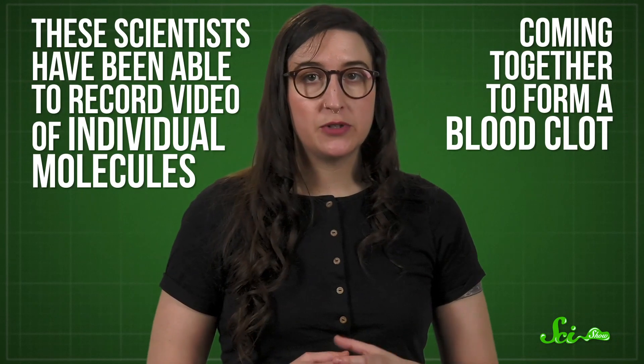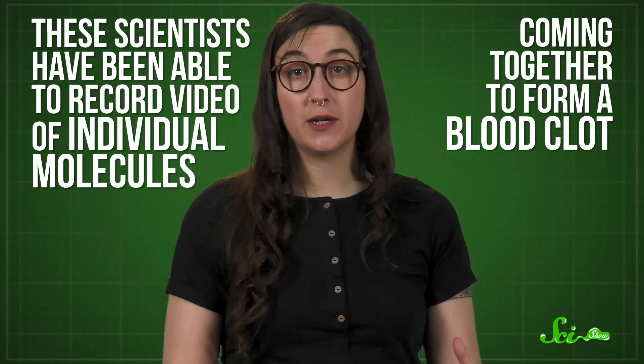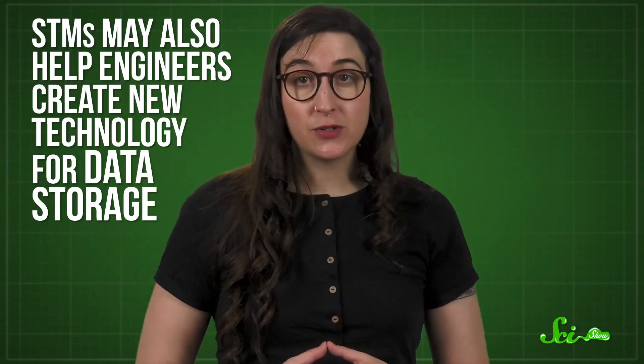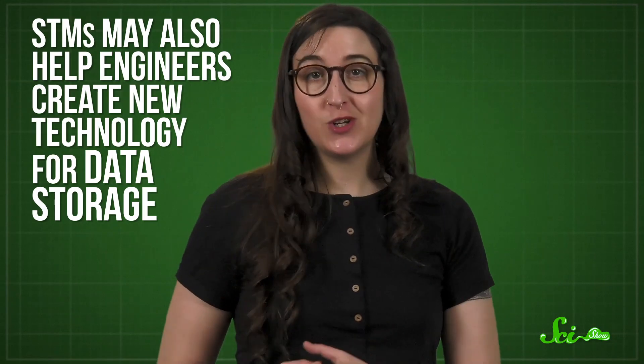Today, STMs are used in a huge range of scientific fields. In microbiology research, they can not only take images but also video of atomic and molecular movements. These scientists have been able to record video of individual molecules coming together to form a blood clot. Being able to witness events like this gives scientists incredible insight into complex interactions. STMs may also help engineers create new technology for data storage, which is a constant challenge these days. Instead of relying on conventional hard drives, which store information in magnets representing a 1 or a 0...